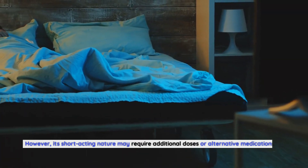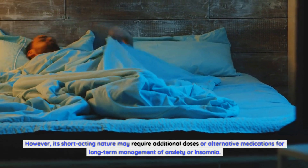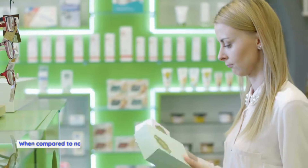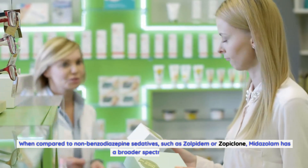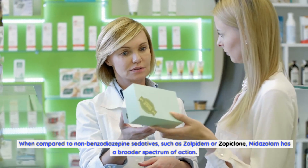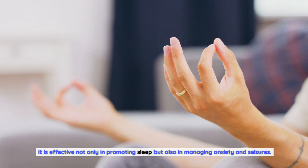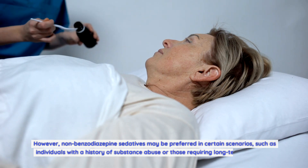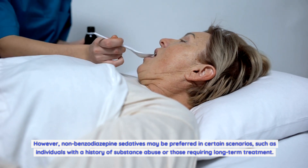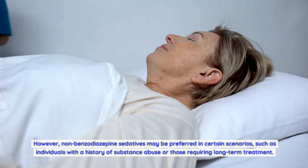However, its short-acting nature may require additional doses or alternative medications for long-term management of anxiety or insomnia. When compared to non-benzodiazepine sedatives such as zolpidem or zopiclone, midazolam has a broader spectrum of action — effective not only in promoting sleep but also in managing anxiety and seizures. However, non-benzodiazepine sedatives may be preferred in certain scenarios, such as for individuals with a history of substance abuse or those requiring long-term treatment.